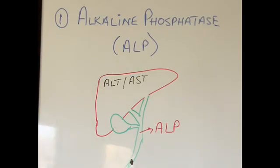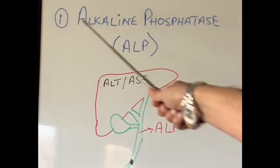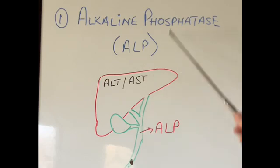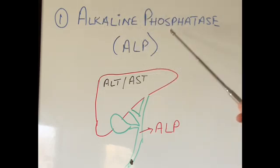The next liver function test is alkaline phosphatase — again an enzyme that helps break down proteins inside the liver cells. However, the maximum amount of alkaline phosphatase is present in the lining of the bile ducts. Alkaline phosphatase is also present in our bones, so if something is wrong with the bones, alkaline phosphatase will also go up. However, there is a special type that only comes from the liver and a special type from the bones, and these can be differentiated in the laboratory.